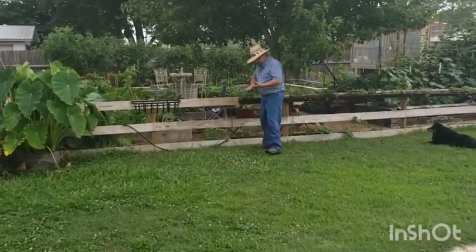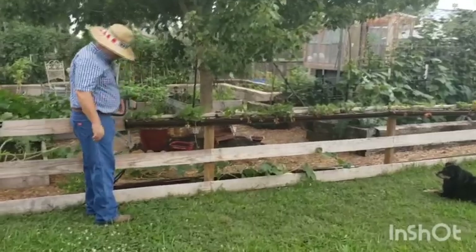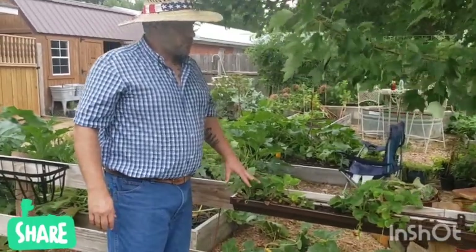Welcome back! We're going to be doing a garden tour and a harvest, see what things are ready. Here's Kelly. We'll start with the strawberries.